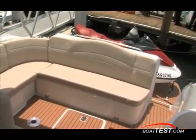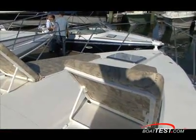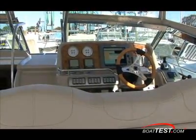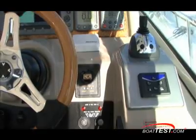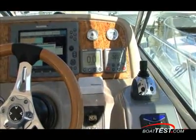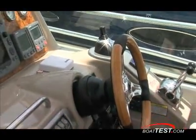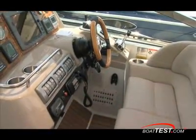Their designs scream out for attention and thrill you with solid performance unexpected in a boat this size. For the latest 40PC, Formula has made a solid commitment to pod drive technology — they will now only offer it with Volvo Penta's IPS. Formula originally released the 40PC with IPS as an option and the customer and dealer response was outstanding, so it only made sense to make it the only option for this roomy cruiser.